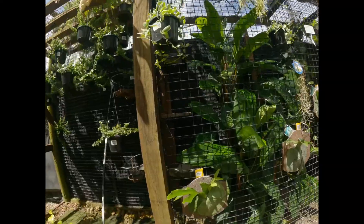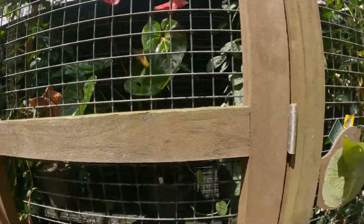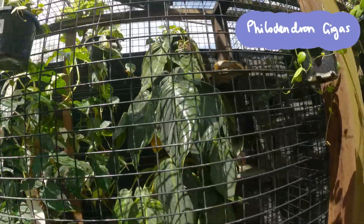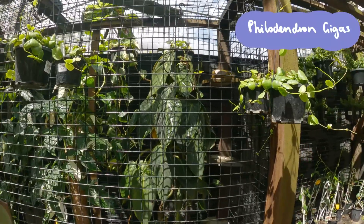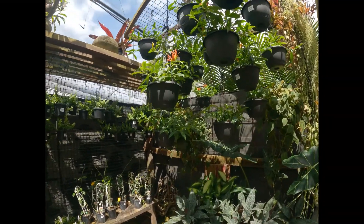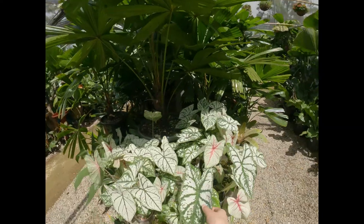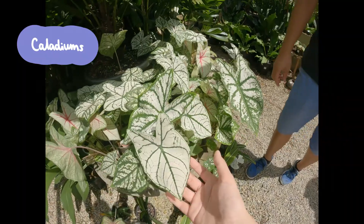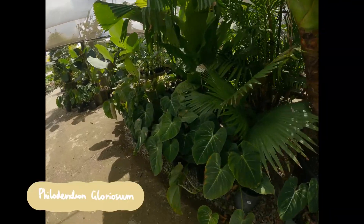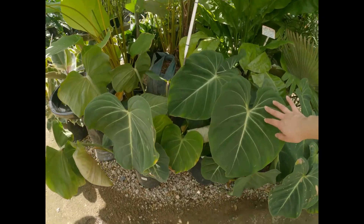Behind this cage are some more mature plants you can buy. This is the Philodendron gigas, which can produce leaves up to a meter in length, although it might be a bit more difficult to achieve this inside our homes. Caladiums have multicolored foliage — here we've got a mixture of green, white, and red, but there are some super wacky colors out there too. And of course the love of my life, the Philodendron gloriosum, is a gift that keeps on giving with large, pillowy velvet leaves and white veining.